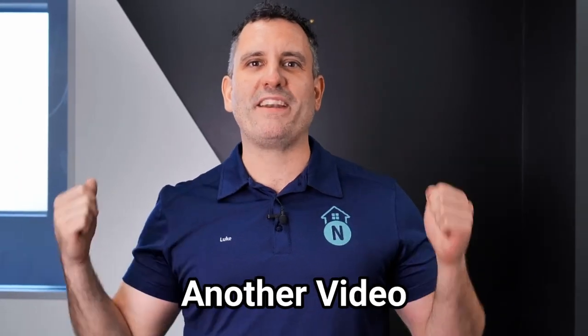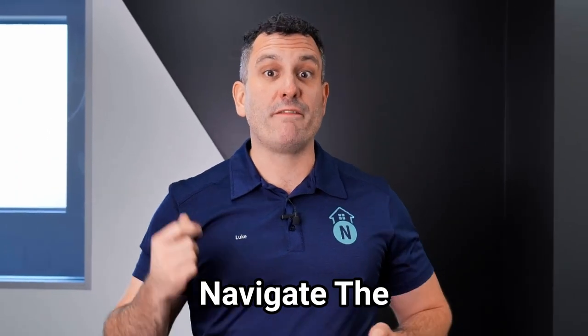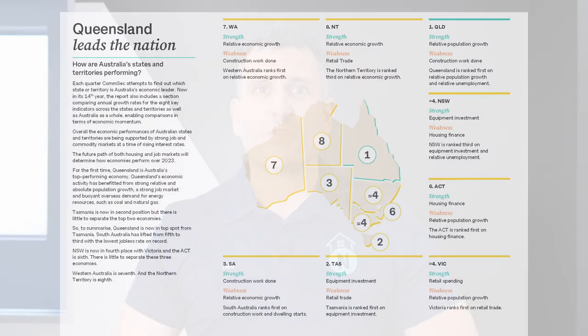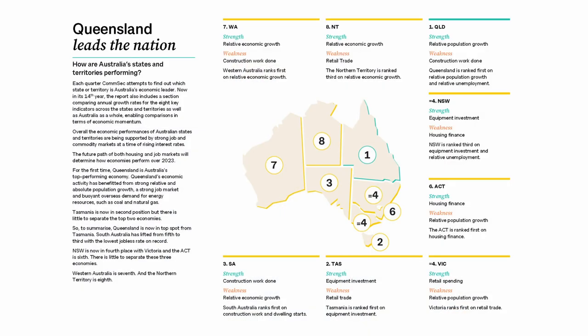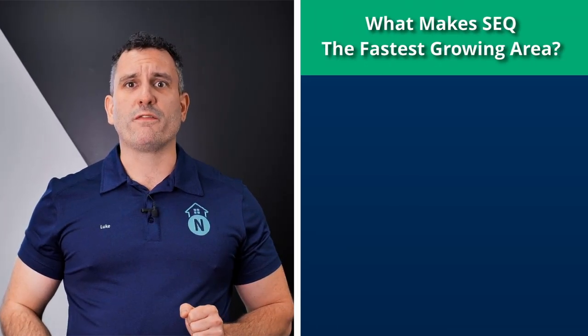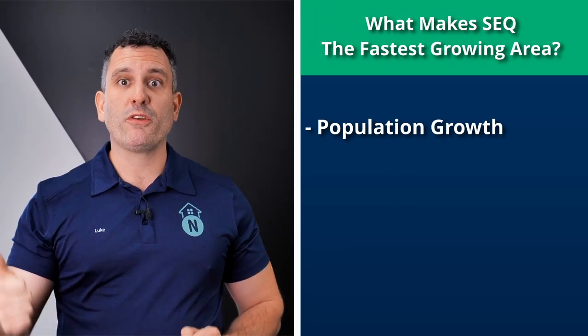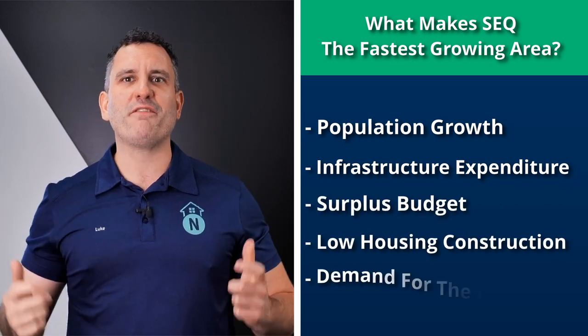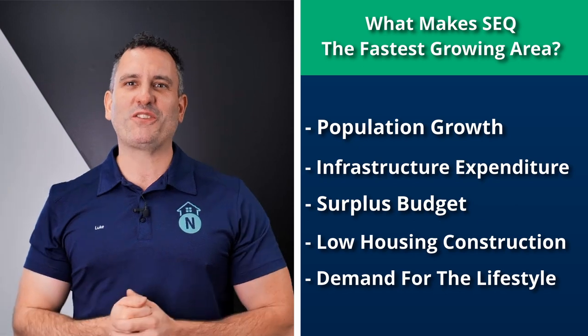Hello Property Navigators and welcome to another video where we help you navigate the various property markets in South East Queensland. The South East Queensland region is one of the fastest growing areas in all of Australia, namely because of the nation-leading population growth, infrastructure expenditure, surplus budget, low housing construction, and demand for the Sunshine State's laid-back lifestyle.